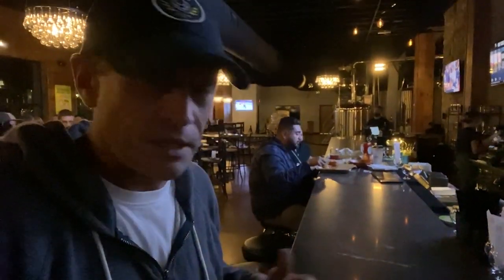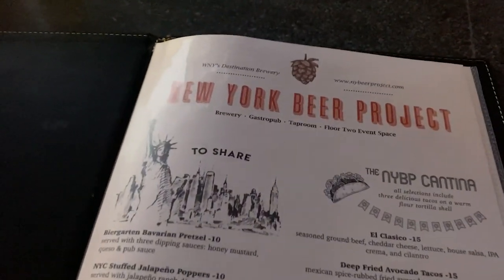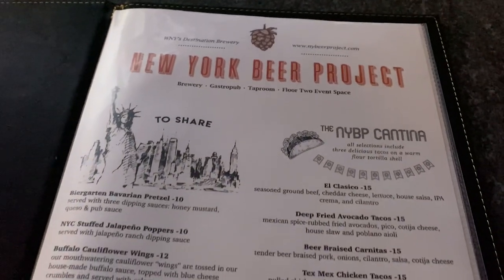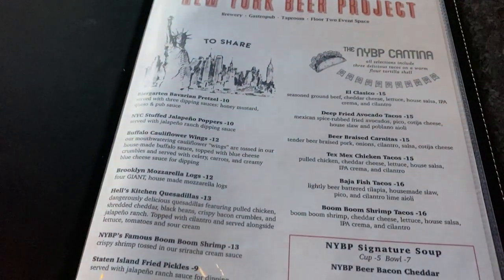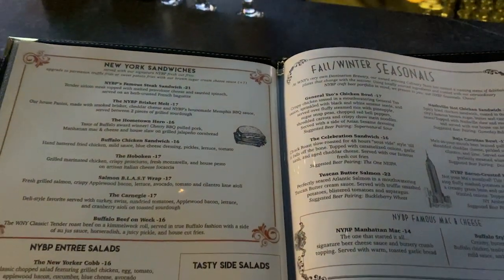They have a full food menu, and I've been watching all this food come out to the patrons here. It looks really good. Let's take a look at the menu. They've got a lot of stuff going on here.